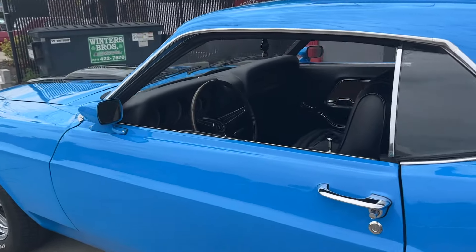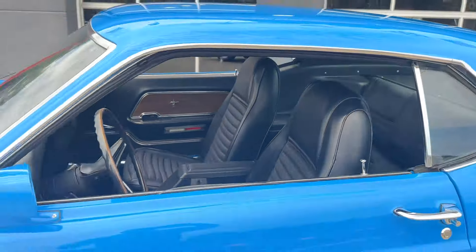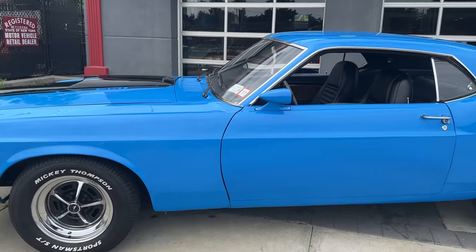Beautiful car. HollywoodMotorsUSA.com. Front power disc brakes. Just a really nice Mach 1 here. Beautiful.